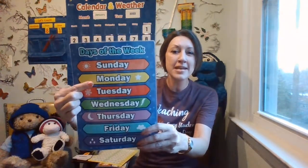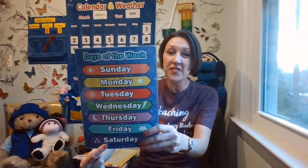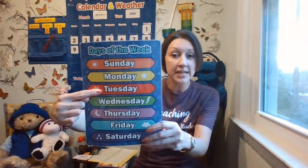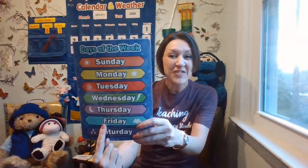Sunday, Monday, Tuesday, Wednesday, Thursday, Friday, Saturday. Do you know? It's a fantastic what? Look for the one that begins with F. Did you find it? Friday. Today is Friday.